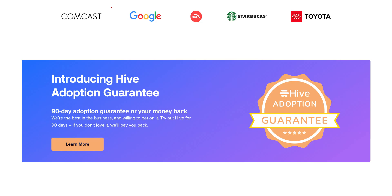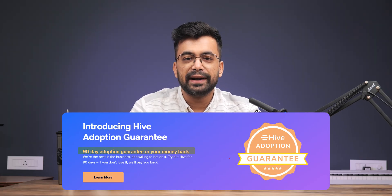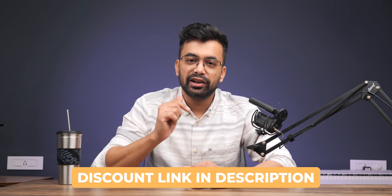Hey, what's up, my name is Shivam and today we are talking about a project management app that is supposed to be easy to adopt — they are even betting on it with a 90-day adoption guarantee or money back. This must be good. If at any point you want to check it out, links are in the description below. Let's start by talking about usability first, because no app is good if it makes you shiver while using it.